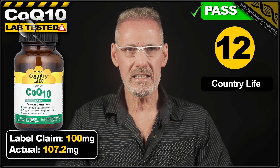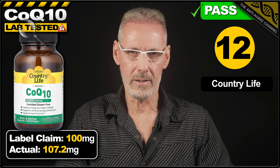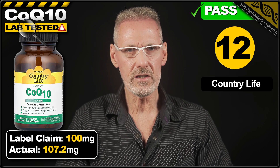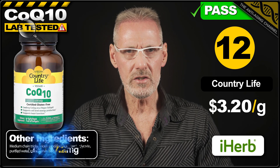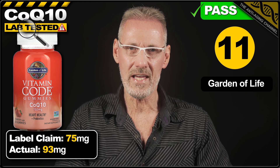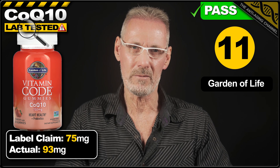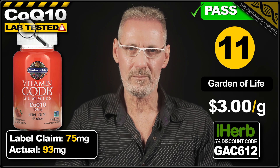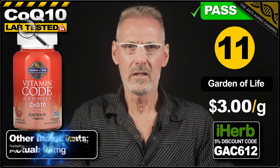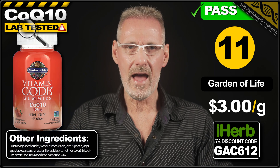Also in 13th place is Garden of Life with their CoQ10 strawberry gummies. The label claims 75mg per gummy, and the product exceeded this by 25%, providing 93mg of CoQ10 per gummy. A pack of 60 gummies costs $16.79 on iHerb, which works out at $3 per gram, which is pretty reasonable for this type of product. The gummies also contain an organic fruit blend and a single probiotic strain.